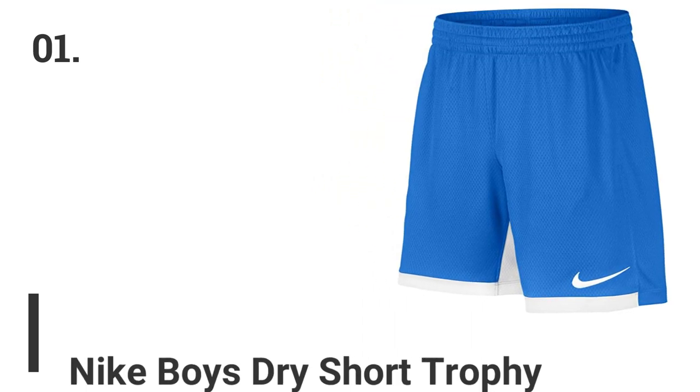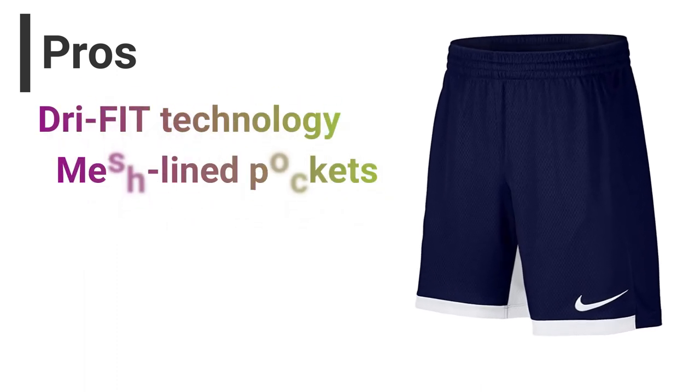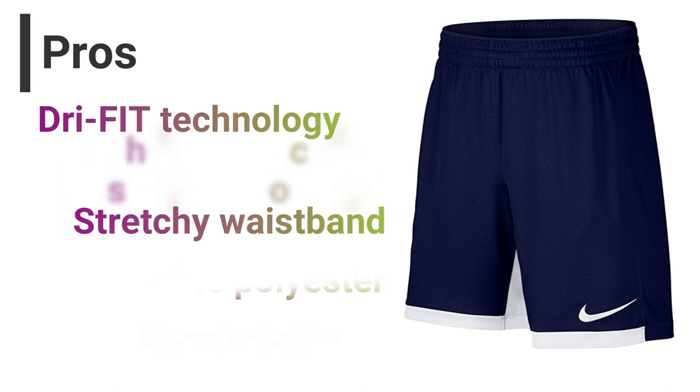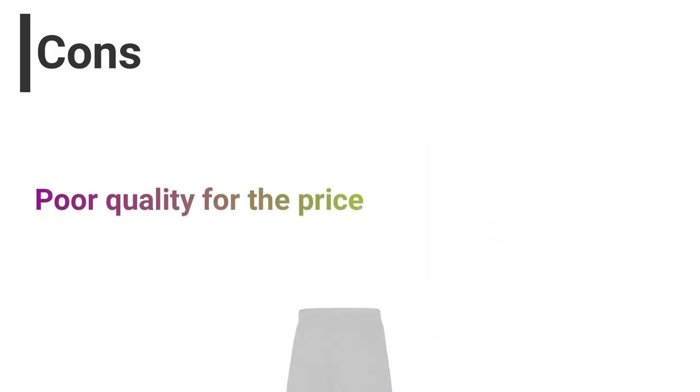Number 1: Nike Boys Dry Short Trophy. Pros: Dry Fit technology, mesh-lined pockets, stretchy waistband, genuine polyester, comfortable. Cons: Poor quality for the price.